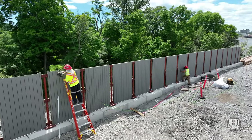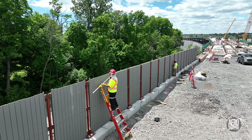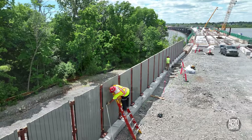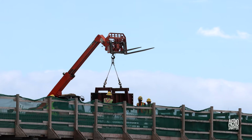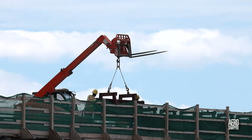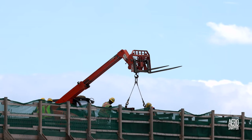Nearby, the capable team from Linkline Fence Limited was putting the final touches to the fence that runs down to join the east abutment. Up on the steel span, work was taking place to position the massive steel forms that contained the concrete to form the barrier walls.